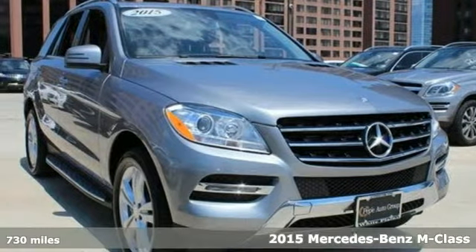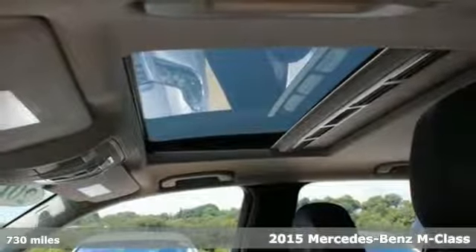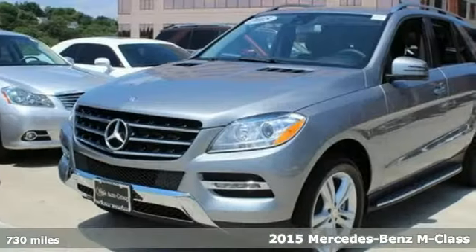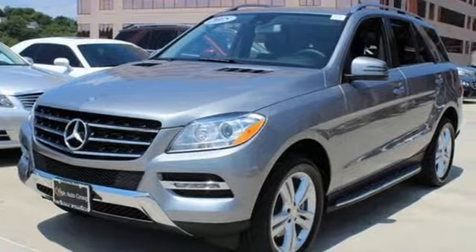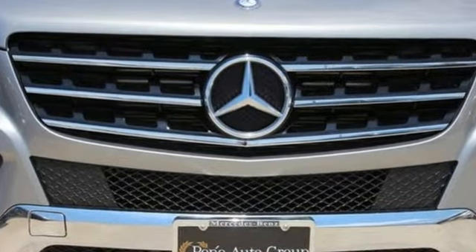It's a 2015 Mercedes-Benz M-Class, the perfect blend of safety and luxury. The pre-safe, collision prevention assist, and agility control suspension make safety job one on your voyage, so you can enjoy the sophistication and luxury.